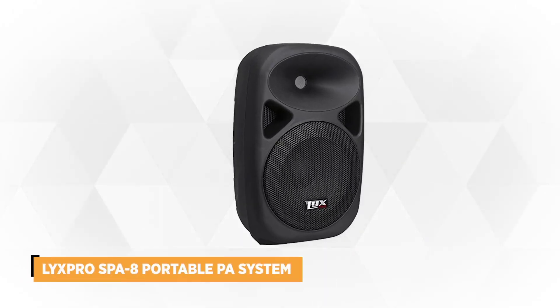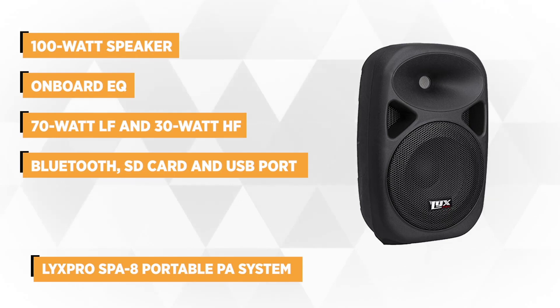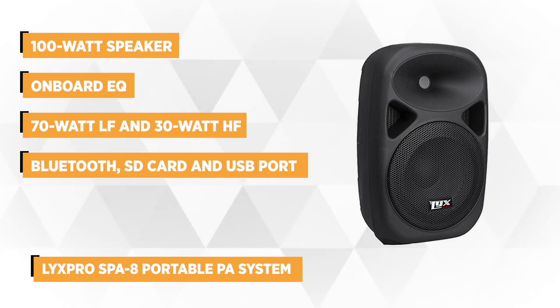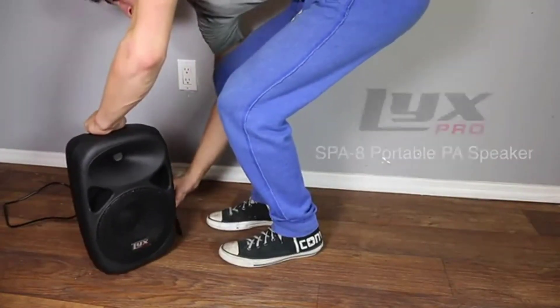Our third pick is the Lynx Pro SPA8 portable PA system. This 14 by 9 by 8 inch speaker is ideal to use in churches, gyms, small parties, schools, presentations, and corporate meetings. This portable audio device with straightforward information display has enough power and reliable inputs and outputs that can virtually amplify the audio reproduction and pump the program.